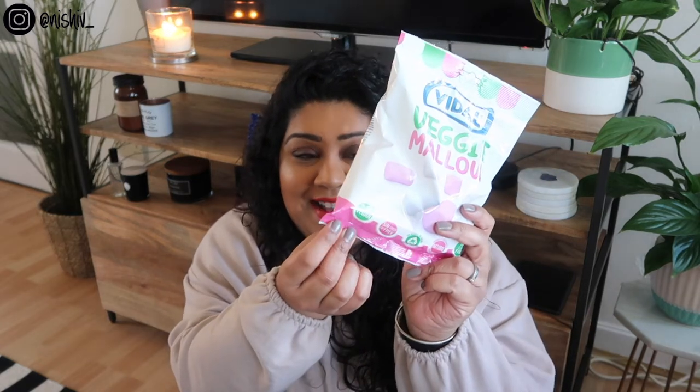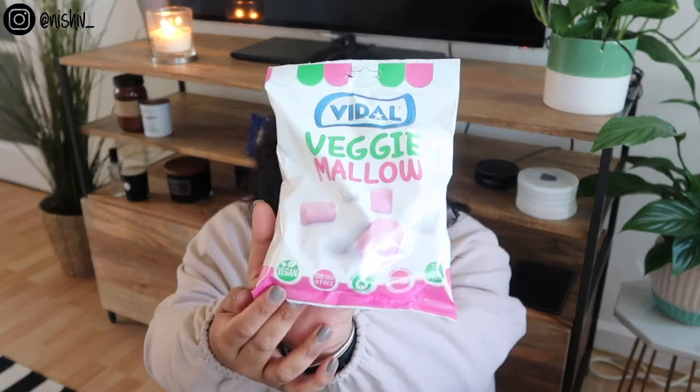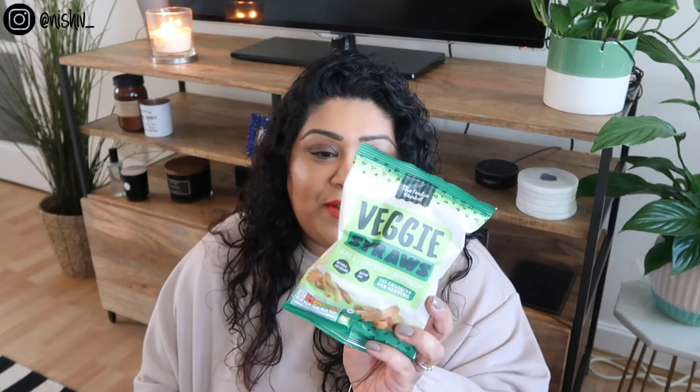I also found veggie marshmallows. I wasn't sure if these were vegan, but it does actually say vegan right here — they're called Veggie Mallows. That's very exciting and I can't wait to just put them in some hot chocolate once I buy a hot chocolate.